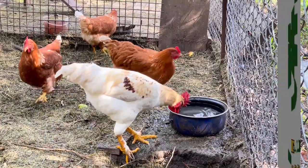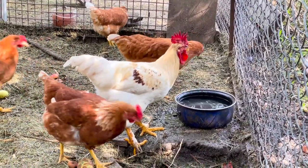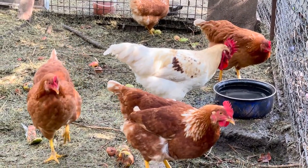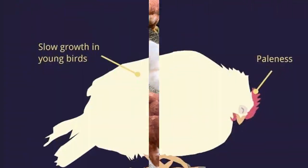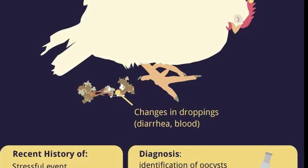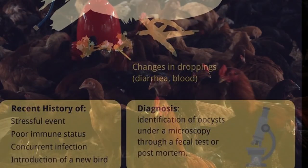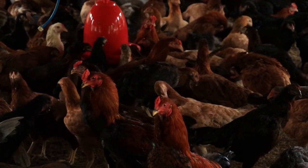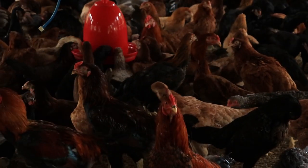Welcome back. As we said earlier, I'll be discussing natural treatment for coccidiosis in your chickens. Without further ado, let's get down to business. Coccidiosis is a common problem that can cause serious health issues for your birds.